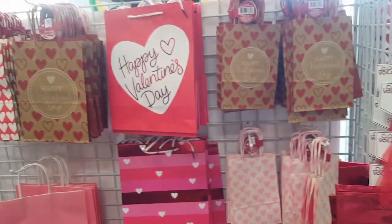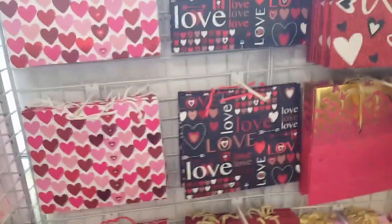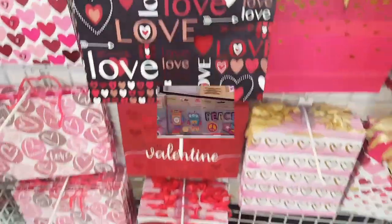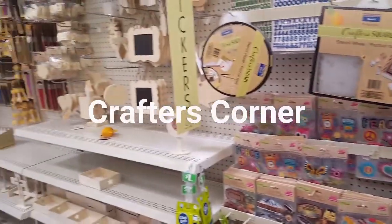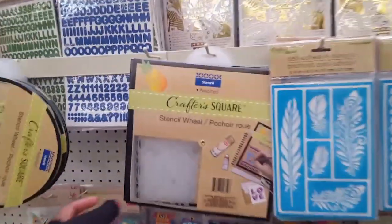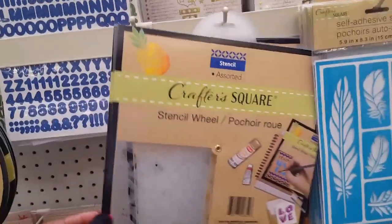I remember when we were making all of those — what are those bags called? The loadable bags. So cute. If you're a crafter or just into anything like that or have kids, always make sure to check the Crafter's Corner and look at these.